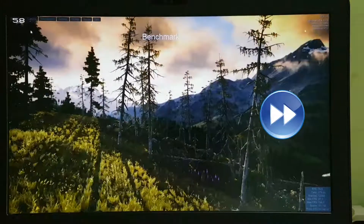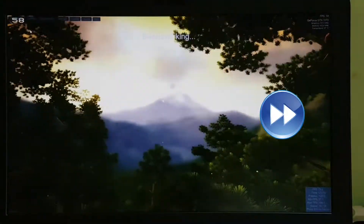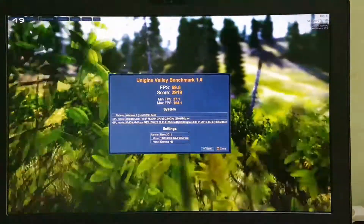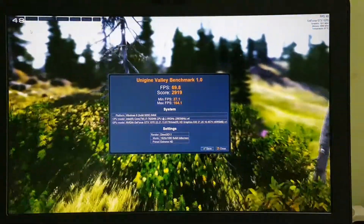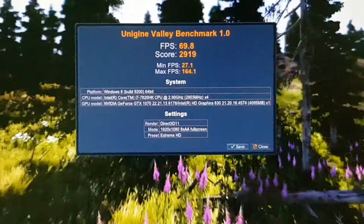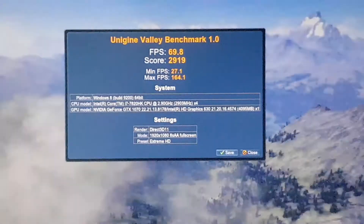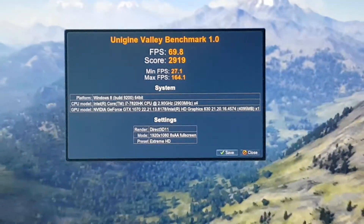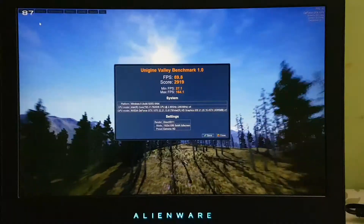The benchmarking is now complete. Previously it went around a little bit less FPS, but this time it went up to 164 FPS, which is actually really awesome.